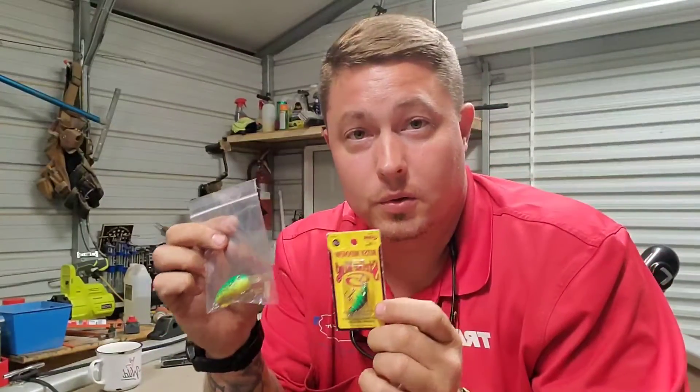Got a couple of lures that Bob gave me to use for trolling. That's how he does it, so that's how I'm doing it.